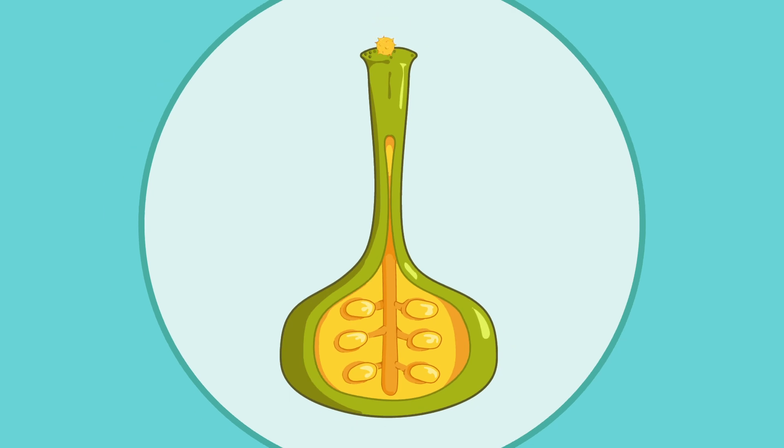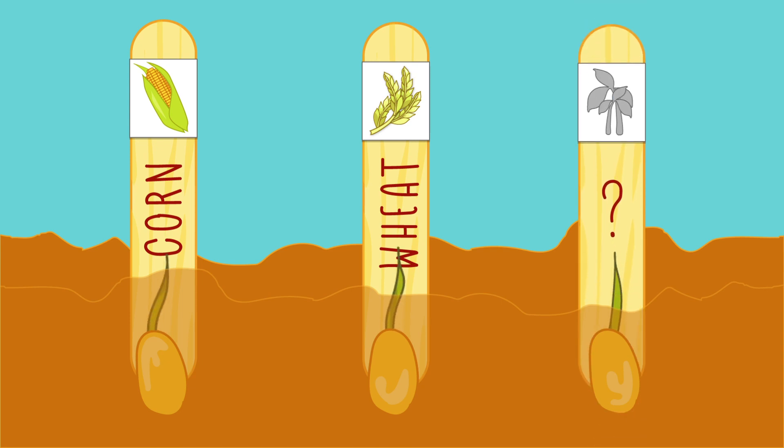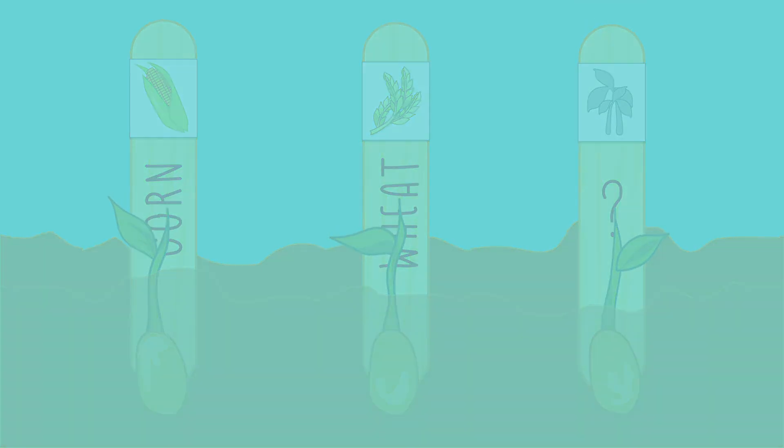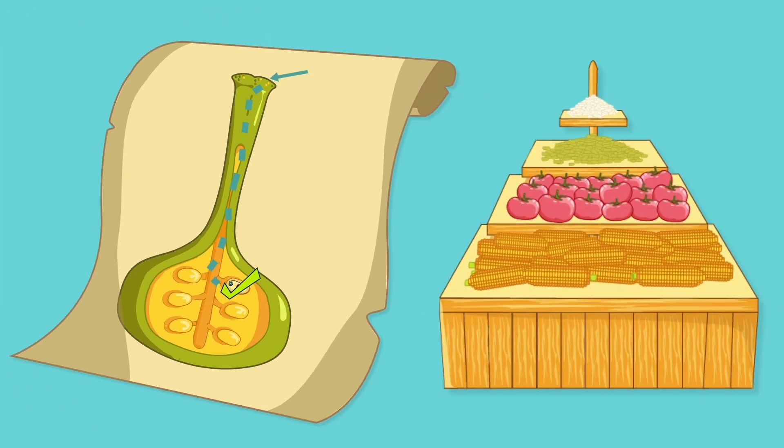As we've seen, the growth of the pollen tube transports the sperm to the plant's ovule where fertilization occurs. Fertilization allows a plant, whether it's corn, wheat, or another crop, to start growing. So the success of the pollen tube's journey, from stigma to ovule, is essential for our food supply system.